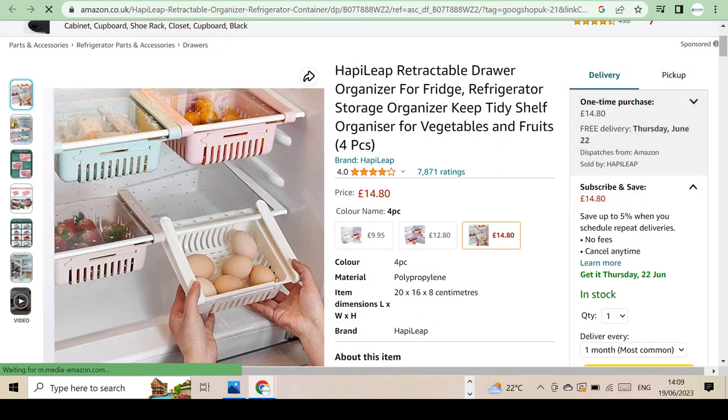This has got to be one of the easiest additions you can add to your fridge, giving you plenty of extra space as it hangs under your existing shelves, leaving no need to even take out or alter your existing setup. What a great invention — anyone can add this to any fridge.